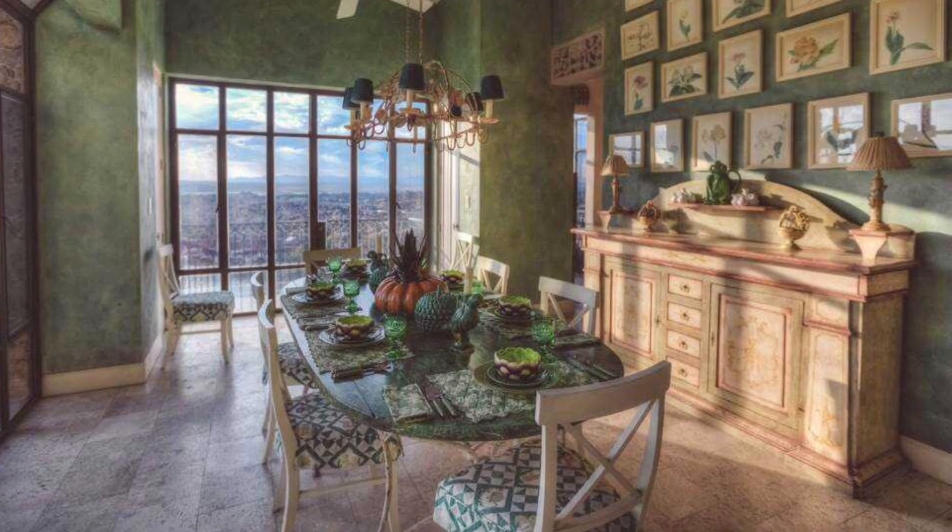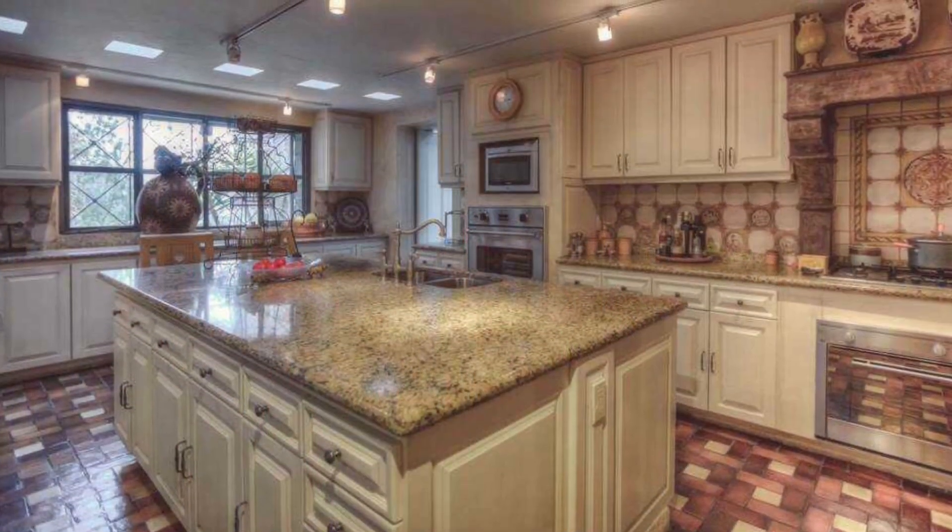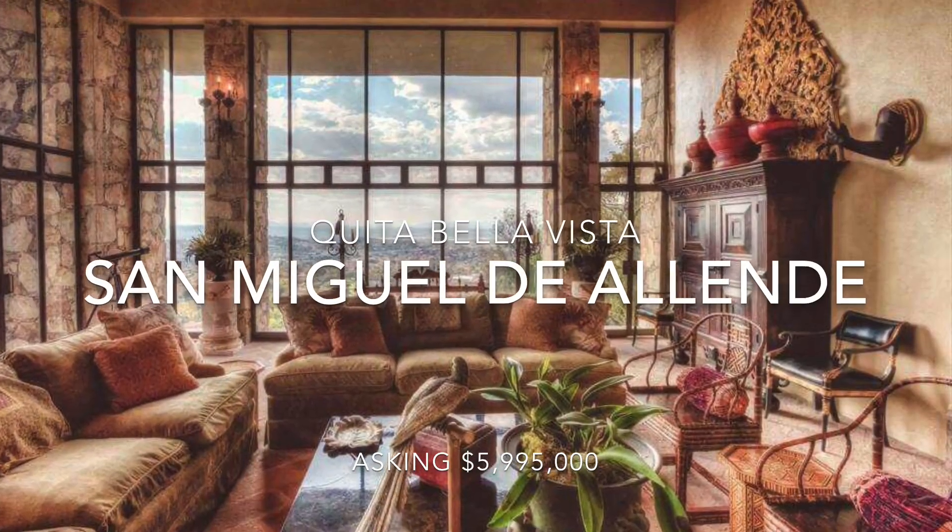The main home is 7,500 square feet, has three bedrooms, a living room with soaring ceilings and windows overlooking the valley. The gourmet kitchen is perfect for large gatherings, and there's a dining room that seats 16 guests.